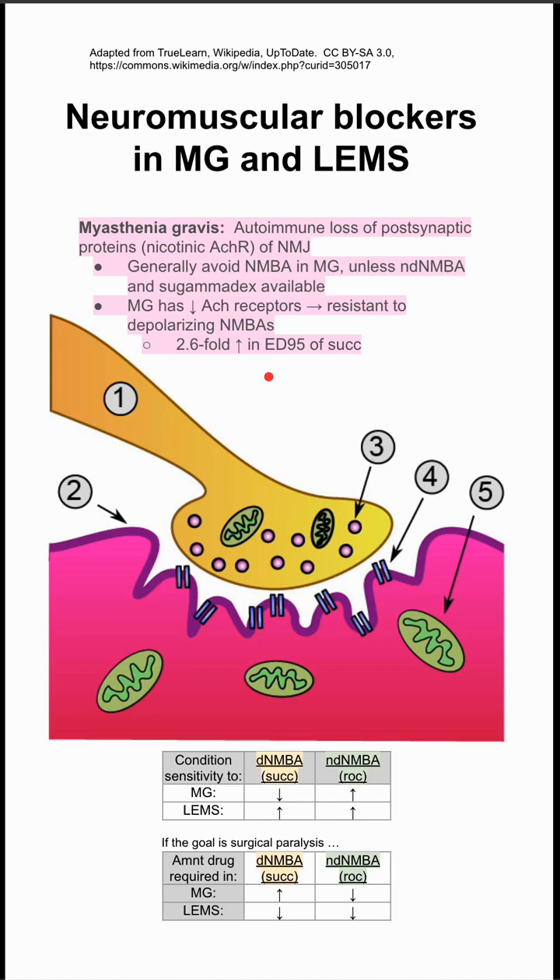This is a review of how neuromuscular blocking agents might be used in myasthenia gravis and Lambert-Eaton. In myasthenia gravis, you generally want to avoid using neuromuscular blocking agents unless you specifically have rocuronium and sugammadex available.